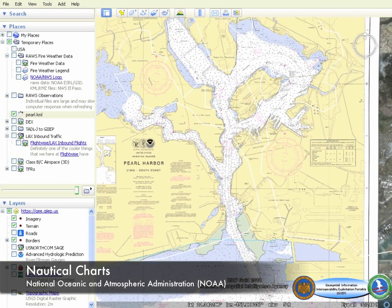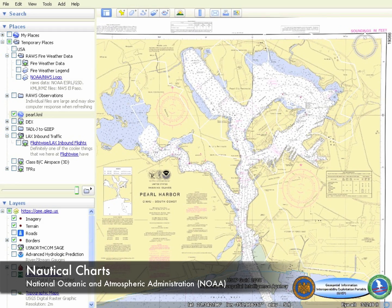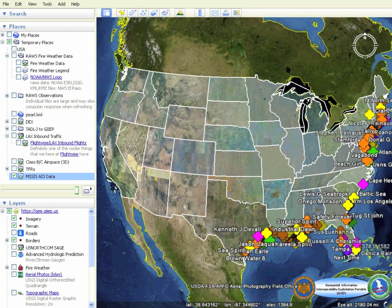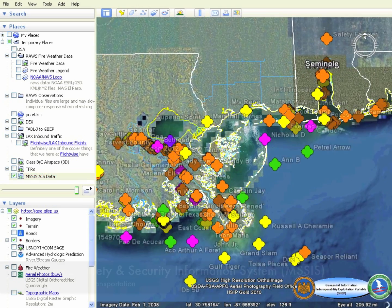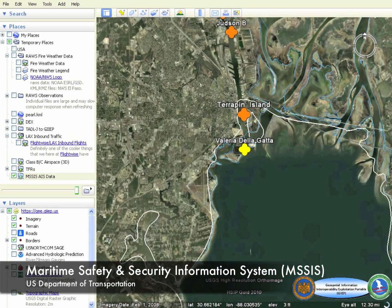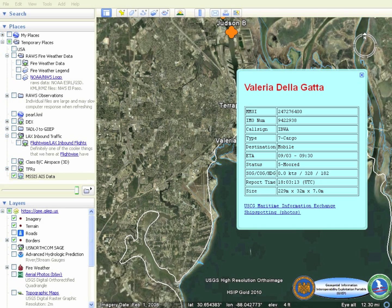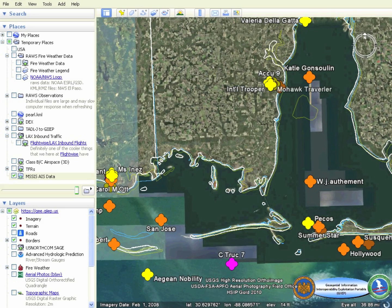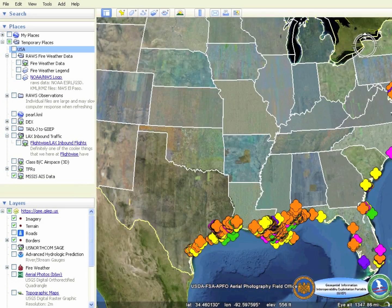Nautical charts provided by NOAA can also be overlaid onto the visualization system. The National Guard uses the U.S. Department of Transportation's Maritime Safety and Security Information System, or MSSIS, to visualize a near real-time feed of naval vessels, adding to surface domain situational awareness within JEEP's common operating picture.